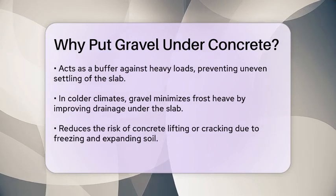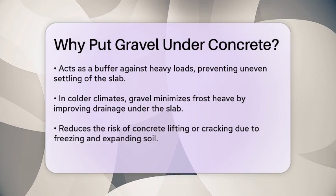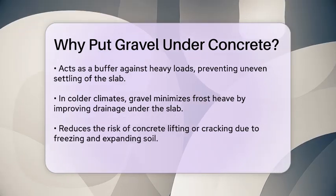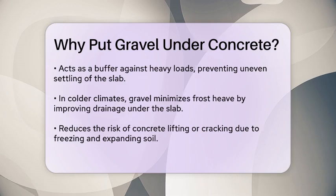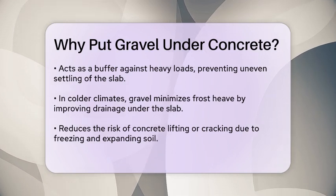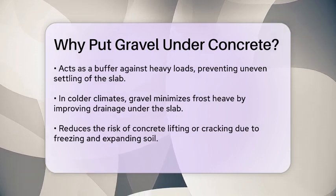In colder climates, gravel is essential for mitigating the effects of frost heave. When water in the soil freezes and expands, it can lift or crack the concrete. Gravel provides better drainage and minimizes the amount of water that gets trapped under the slab, reducing this risk.